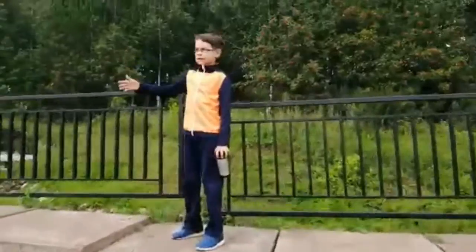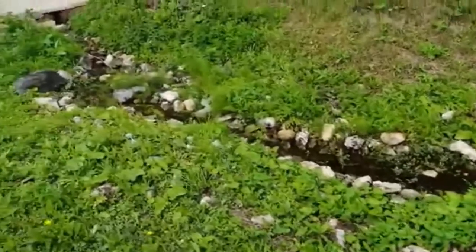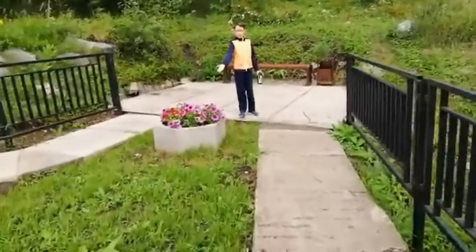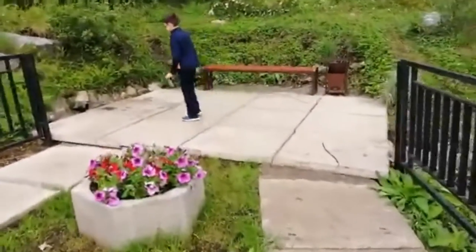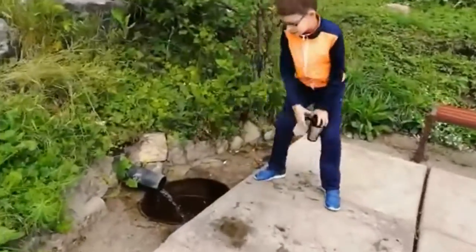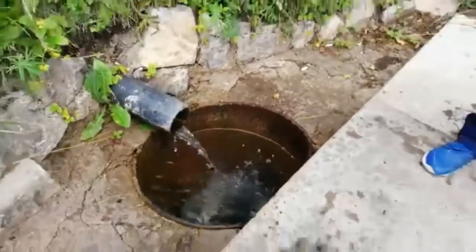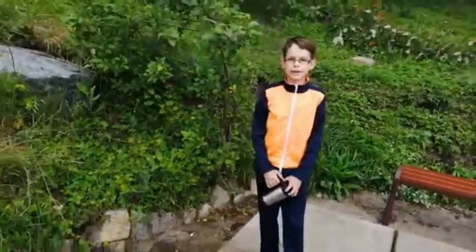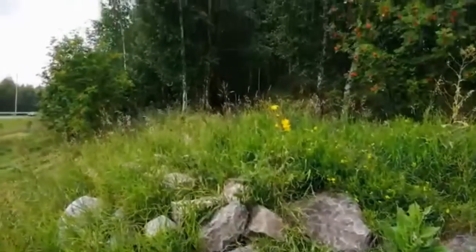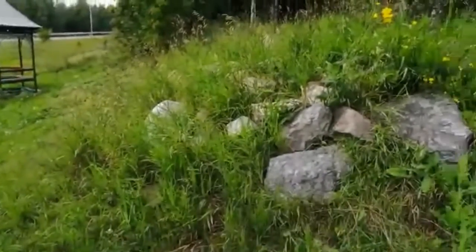We must go through this path to get to the spring. Some more flowers. And here is the spring itself. People come here not just to drink this water, but also to relax and gain energy. This is such wonderful nature.